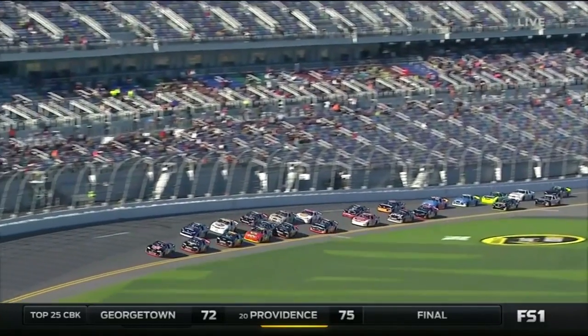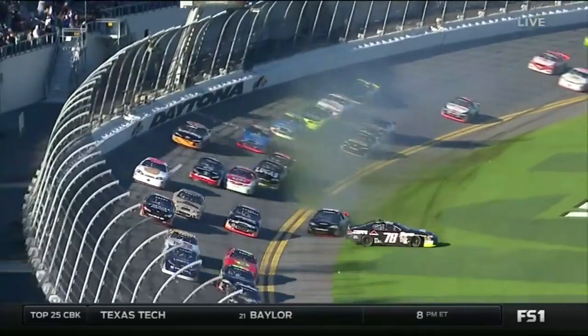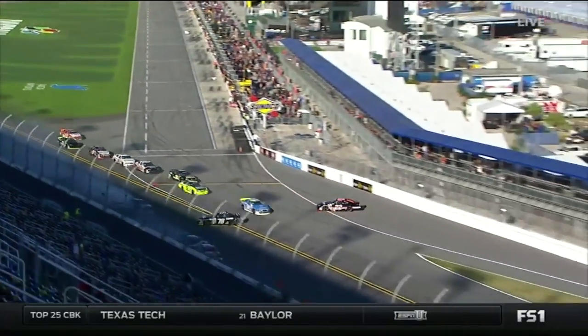Watch about three or four lines back — the 78 definitely moved to the inside. Don't know if he had any help. Maybe it turned him sideways right into his teammate, the 98 of Gus Dean, that pushed him back up the racetrack right in front of the pack.